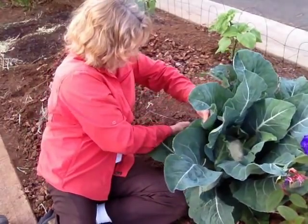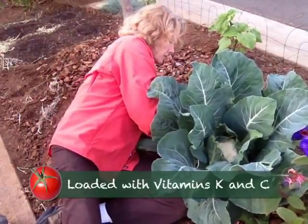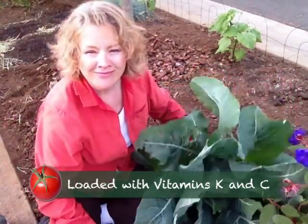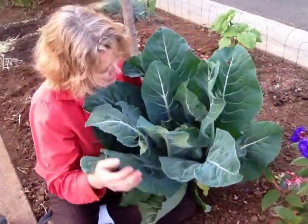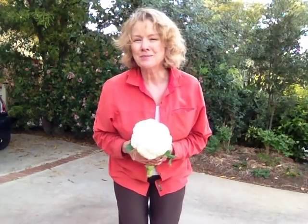Why should you eat more cauliflower? Higher intakes of vitamin C and linoleic acid, combined with lower intakes of fats and carbohydrates, are linked to a lower likelihood of wrinkles and dry skin. And it tastes great, especially when you grow your own. What a lovely bouquet.